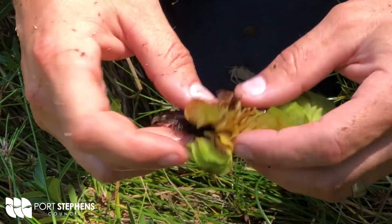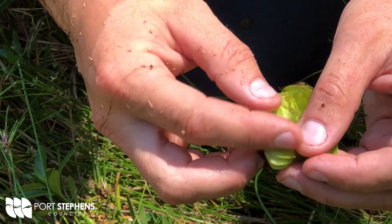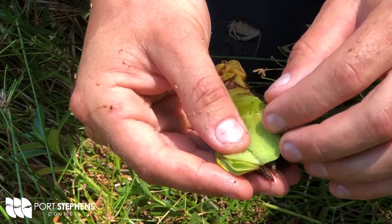This free-floating menace has a root system that remains submerged while the leaf matter floats on top. The leaves actually have tiny little hairs that capture pockets of air that keep it floating.